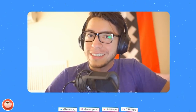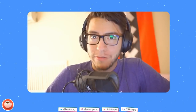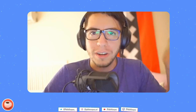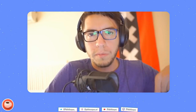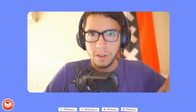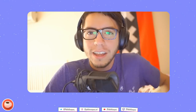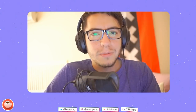Welcome everybody to Blender Today number 77. We are not live this time — I'm recording it from Madrid, Spain. If you remember the last episode, I mentioned I might go to Madrid for a project. I'm taking a few weeks off here; only two more weeks left on this project, and then I'll be back in Amsterdam on the regular schedule.